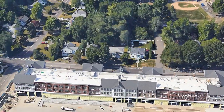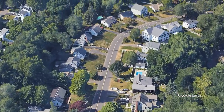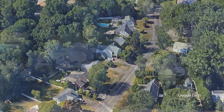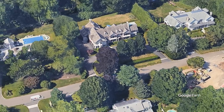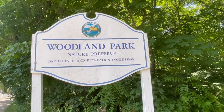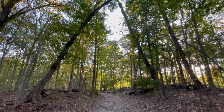But Noroton Heights isn't just about commerce — it's a vibrant tapestry of residential and natural beauty. From its eclectic mix of home styles, including colonials, Cape Cods, and contemporary designs, to its well-maintained streets and spacious yards, this neighborhood exudes suburban charm. Beyond the bustling streets, Woodland Park Nature Preserve beckons with its tranquil trails, picturesque ponds, and informative stations showcasing the area's rich flora and fauna.